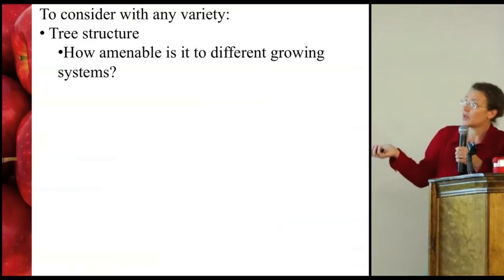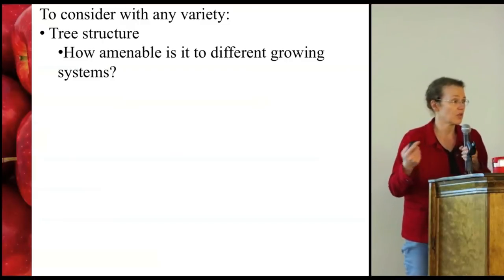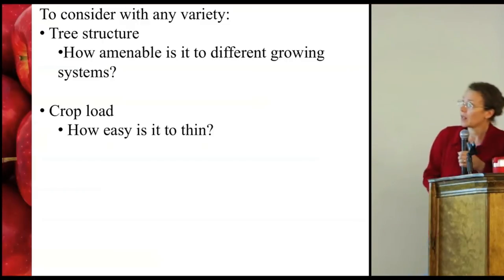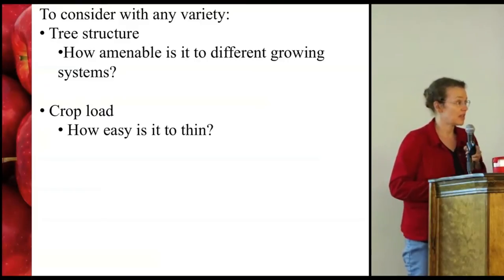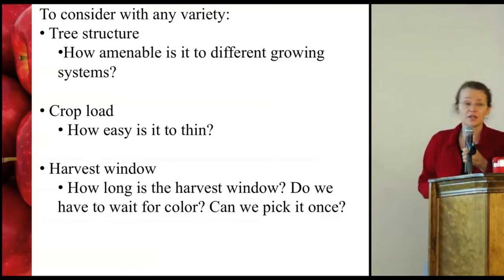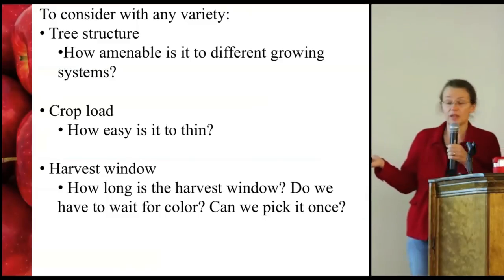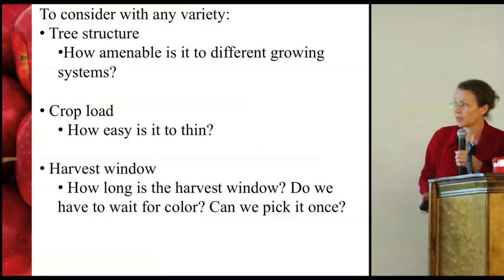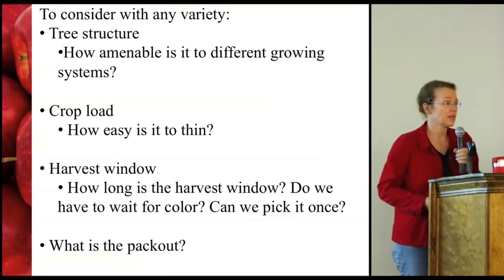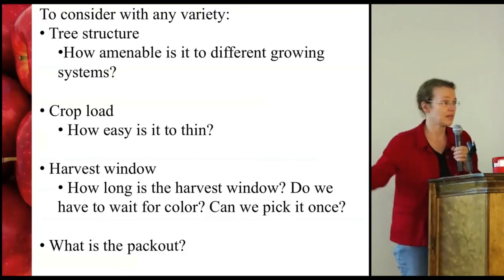Tree structure — can we grow it in different growing systems? How amenable is the variety to the growing system of your choice? What about crop load — is it easy to thin, is it going to be expensive to thin? How long is the harvest window, how flexible is that going to be? Do you have to wait for color, can we pick it once, or do you have to pick it more than once? And what is the pack out, because if you haven't got a new variety with a decent level of pack out, it's just money going down the drain.